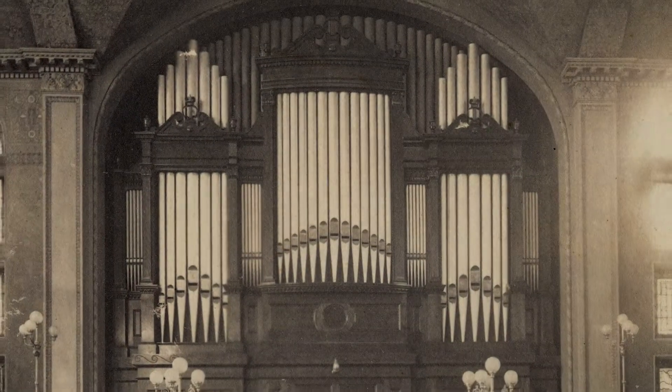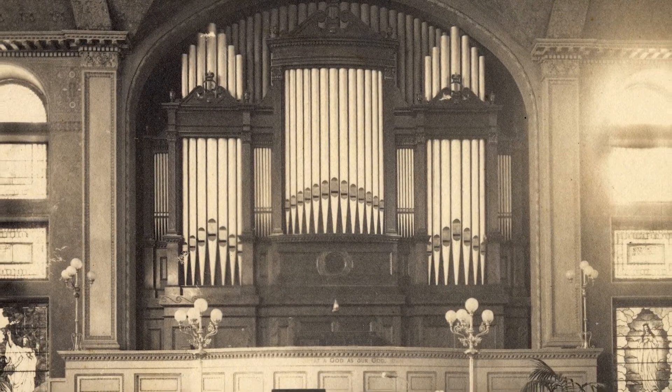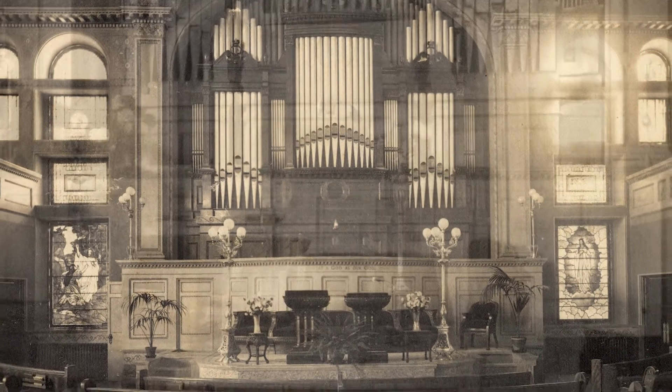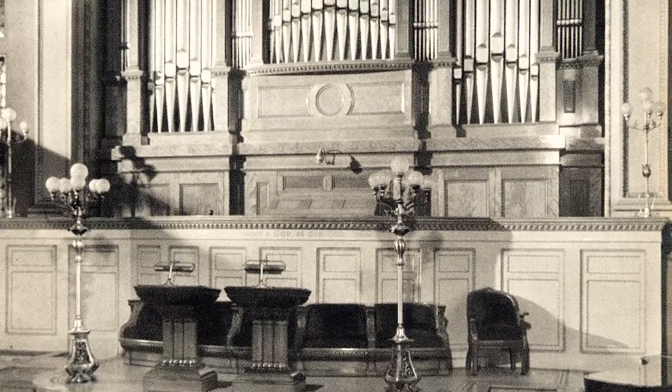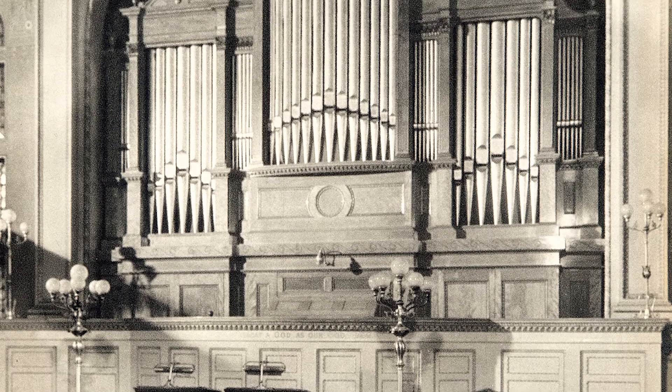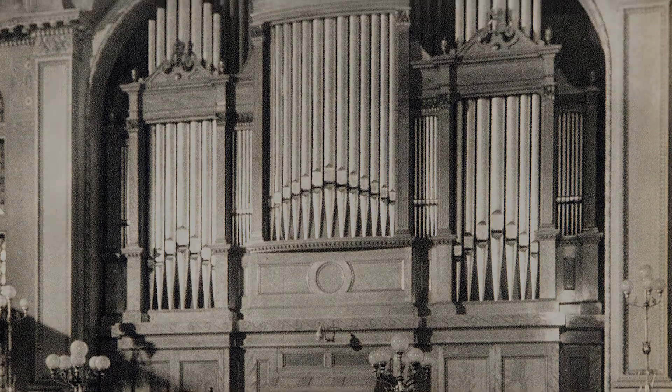Mrs. Eddy's sense of musical harmony was touched on in her first address in the Mother Church. She said, "Music is the harmony of being, but the music of soul affords the only strains that thrill the chords of feeling and awaken the heart's harp strings."